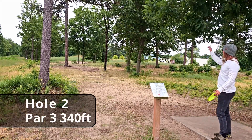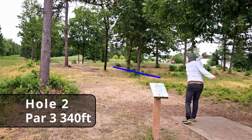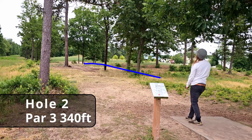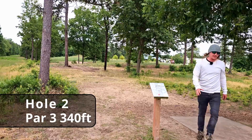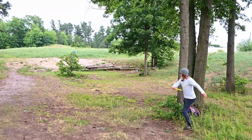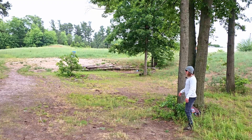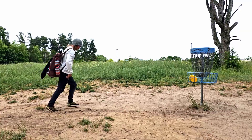Good start to the round. Hole two, 340 feet — the basket's dead straight but you do have room to work a hyzer or a sidearm shot. Oh, get up — skip! Great line, just too short. We still have about 70 feet to the basket. Nice little run for the par.